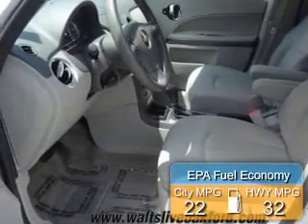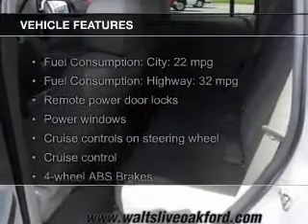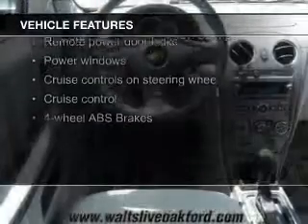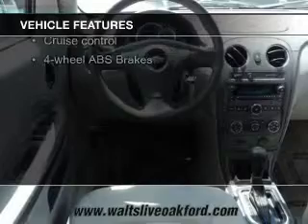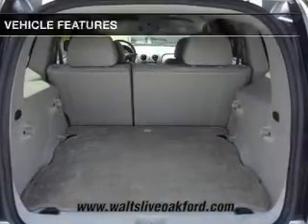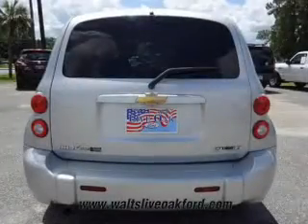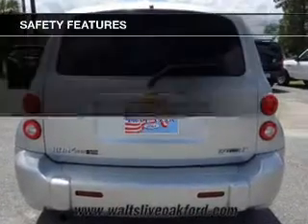Great fuel efficiency saves you money by requiring fewer trips to the gas station. The features include Sirius XM satellite radio, digital audio input, steering wheel controls, an adjustable tilt steering wheel, an alarm system, power seats, cruise control, keyless entry, split rear seats, and a trip computer.